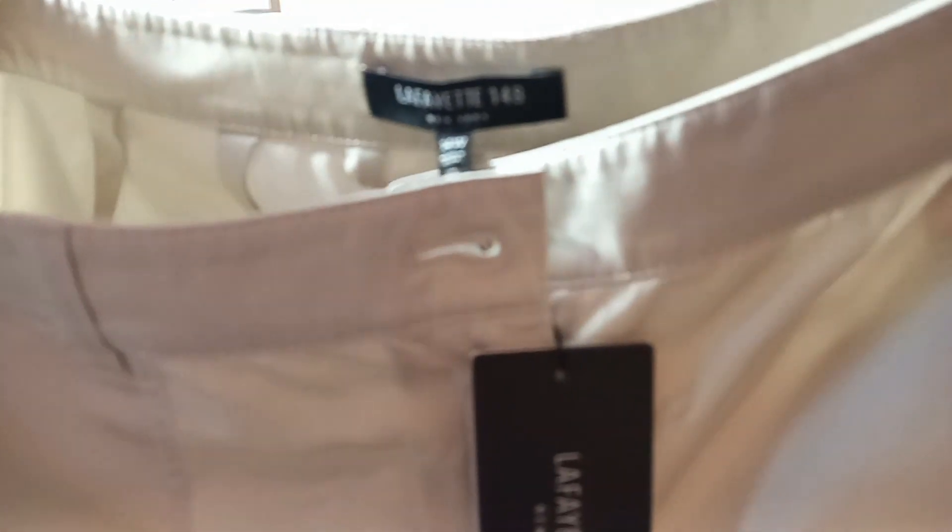Lafayette 148 — I always like to find one. Look at that price tag: $408! I have no idea why these pants are $408. It feels like it might be a silk and cotton or rayon combination, large size. If I can't sell it I'll send it to The Real Real — they always sell my Lafayette 148, though I don't make a whole lot of profit.